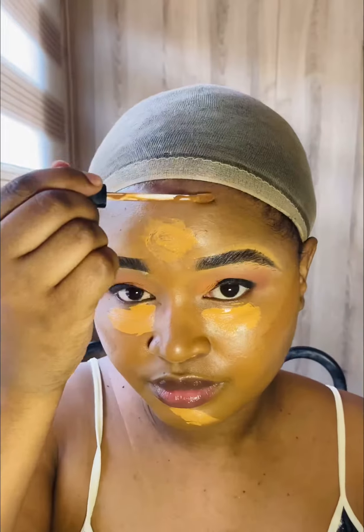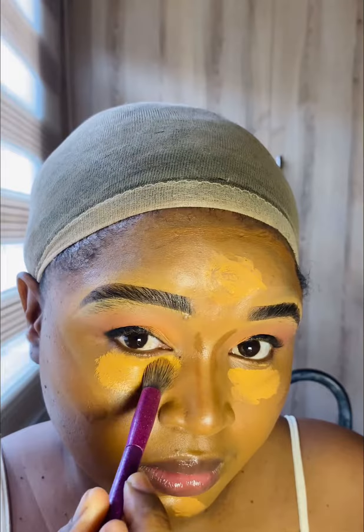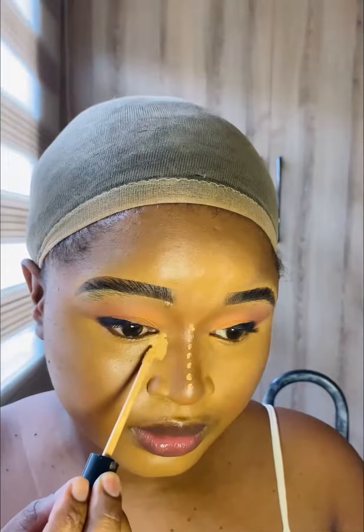For contour, I use Maybelline — I love that the products are so affordable and it's good quality. That's me blending everything together nicely. I like my under eyes to be a bit brighter.